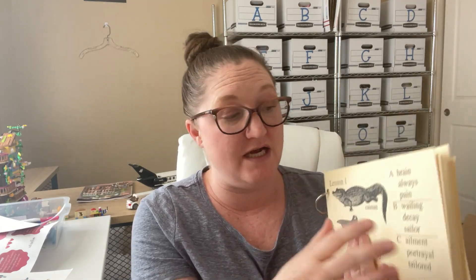Do not start Phonetic Zoo before around age 9. I say 4th grade is the ideal time to start it, even though you could start it in 3rd grade if your child is 9. But you really do want to wait till they're 9 — I feel like it's just developmentally appropriate for them at that time.